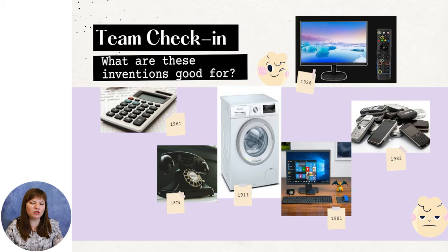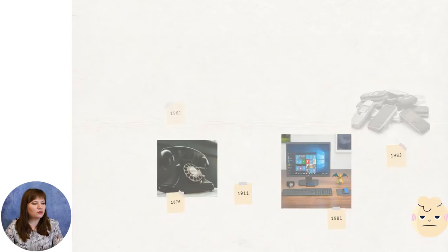In 1911, the washing machine appeared. That is so useful nowadays and every person needs it to clean their clothes. In 1926, the TV was invented, making us enjoy our free time. The computer appeared in 1981 and is also very widely used. In 1983, the cell phones appeared, which are nowadays so popular and are making the connection between family members and people that are more important.